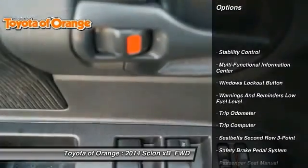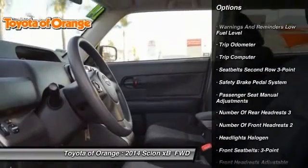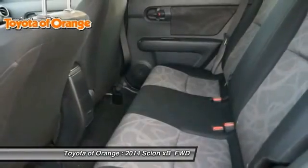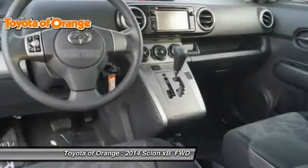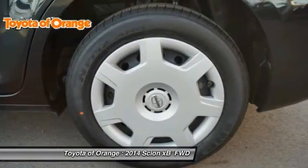Stability control, traction control, power steering, cruise control, power windows, power door locks, child safety locks, trip computer, clock, power brakes. This beauty is sure to make you the talk of the neighborhood.